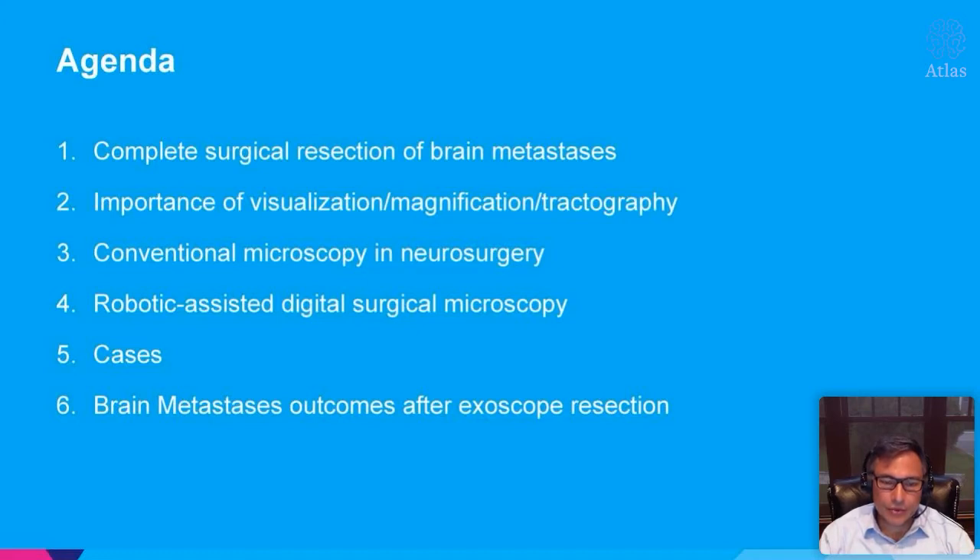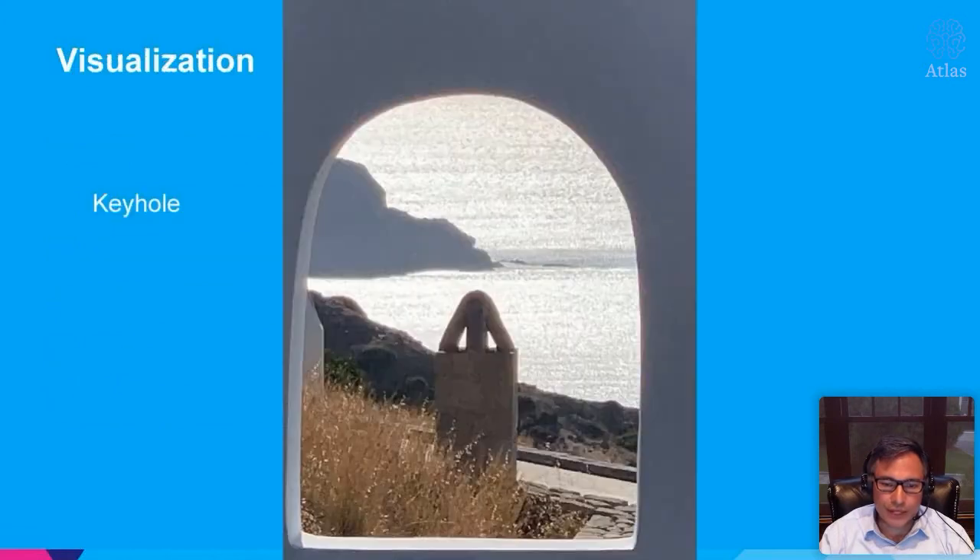Whenever we talk about surgical resection of brain tumors, we always want to talk about how we can maximally resect the tumor. In the case of cerebral metastases, our goal is complete surgical resection. We're going to talk about the importance of visualization, magnification, and the use of tractography in achieving that. I'll also discuss our conventional microscope, which we've been using in neurosurgery for decades, and now with the exoscope — the highlights that help in my practice and some outcomes from sole use of the exoscope during surgery.